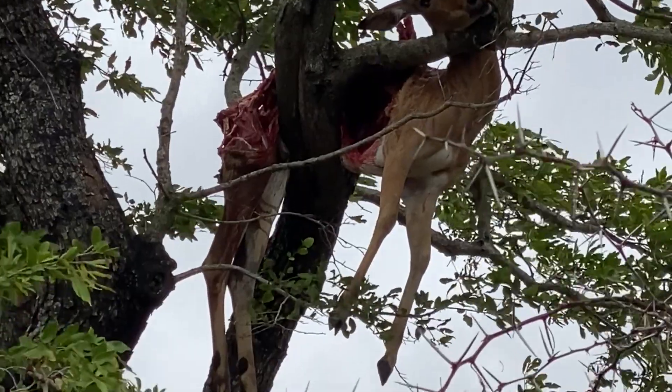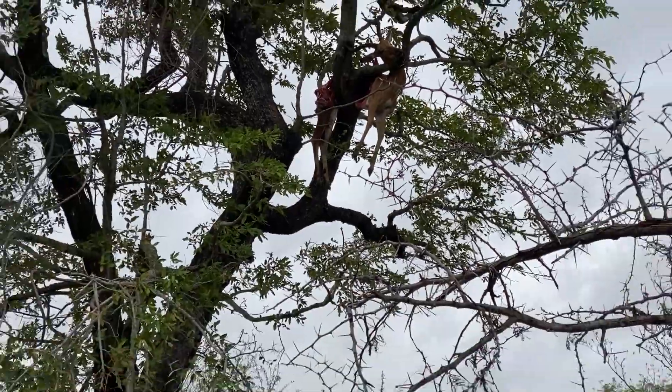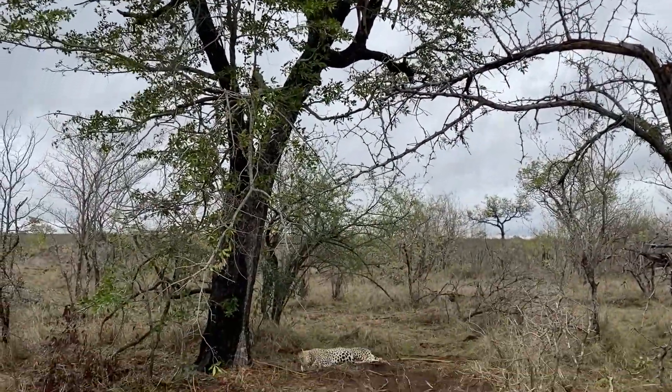He'll probably go up later. There's actually a female here as well, so she may have well made the kill, and then he's come and taken over and is keeping her at bay.